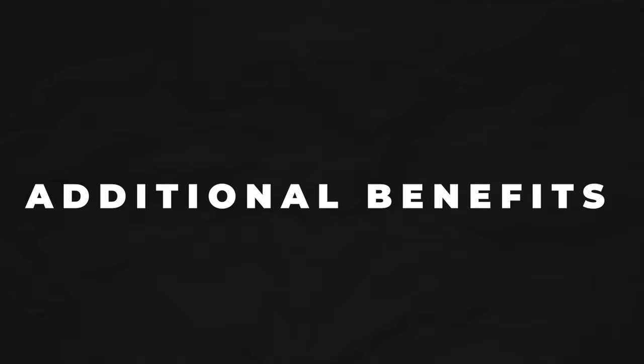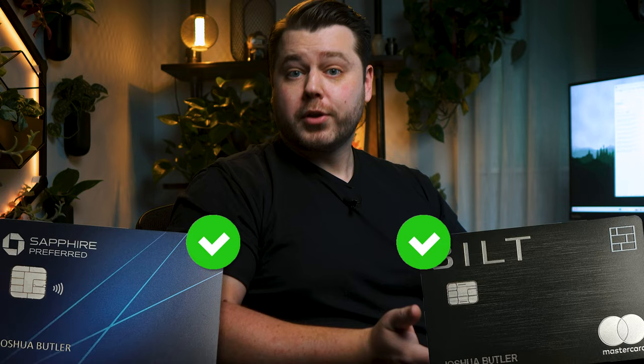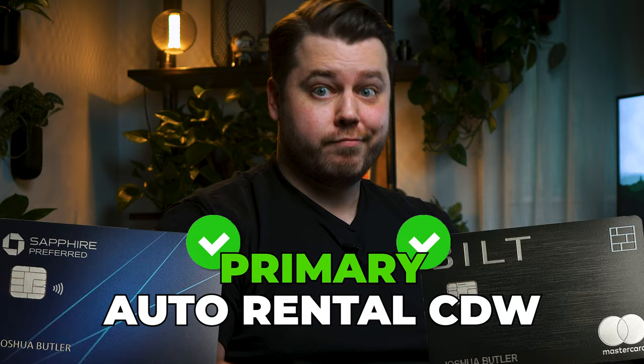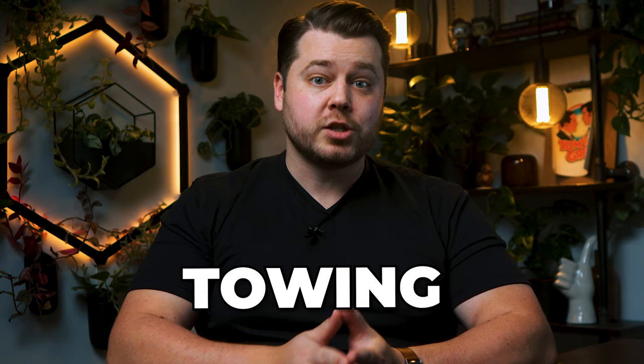Both cards offer travel insurance and other benefits — stuff you may not ever use, but you want to know about. Both cards have primary auto rental collision damage waiver, except for Built cardholders residing in New York where it'll be secondary coverage. You'll get coverage for damage to your rental vehicle caused by accident, natural disaster, vandalism, or theft, plus loss of use, towing expenses, and administrative fees. Overall this is a tie, unless you live in New York — then the Sapphire Preferred gets the win.